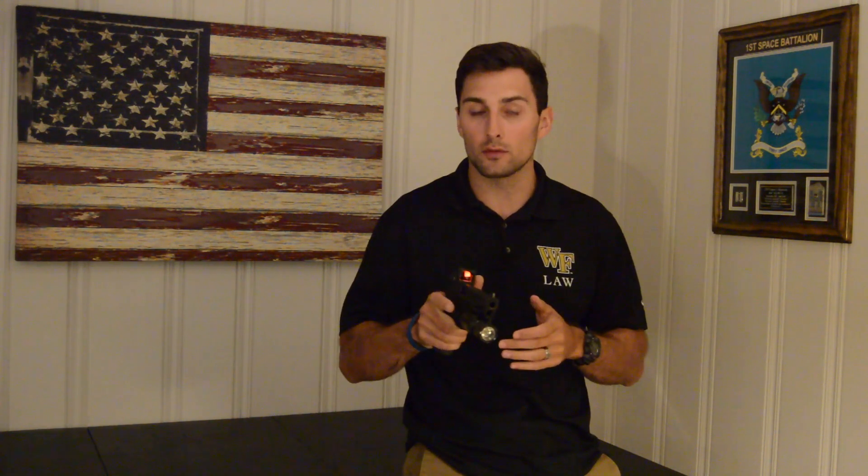If you do break rule number two, as long as you're pointing it in a safe direction you have a little bit of a backup. There are redundancies built into these rules. If you're not pointing it in a safe direction but you keep your finger off the trigger, the gun won't go off. Always make sure you're abiding by each of these rules just in case you flinch or get bumped and your finger goes on the trigger — make sure you're double-checking all of these rules.